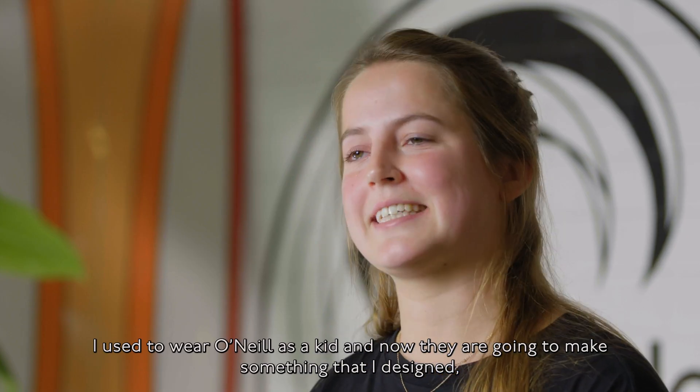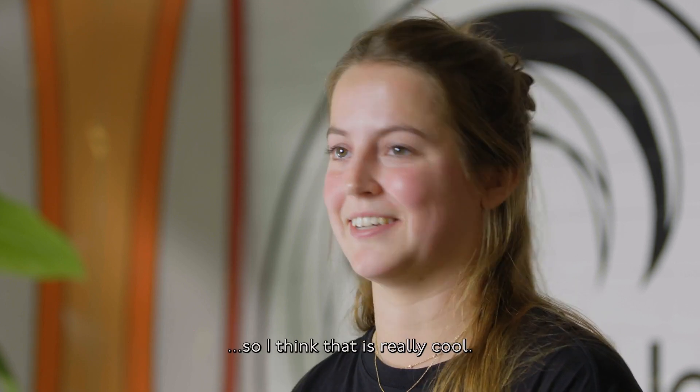I used to wear O'Neill as a kid, and now they're going to make something I designed — I think that's really cool.